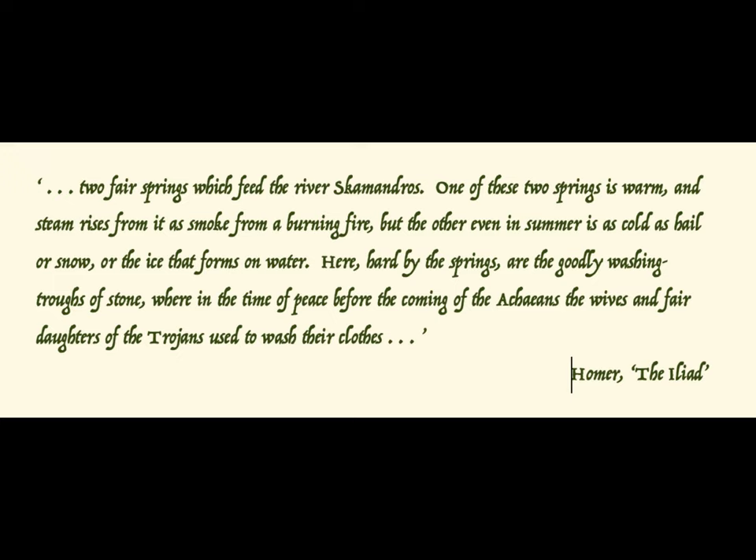One of these two springs is warm, and steam rises from it as smoke from a burning fire, but the other, even in summer, is as cold as hail or snow, or the ice that forms on water. Here, hard by the springs, are the goodly washing troughs of stone — where, in the time of peace, before the coming of the Cairns, the wives and fair daughters of the Trojans used to wash their clothes.